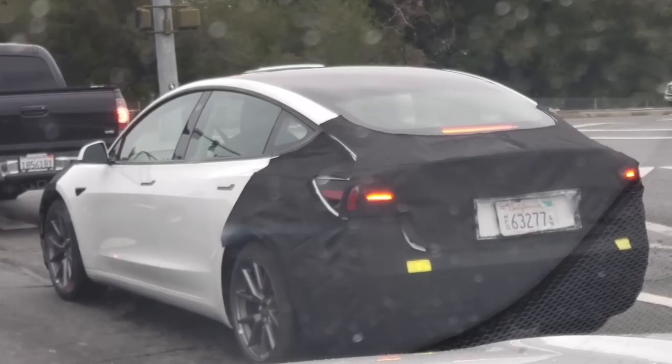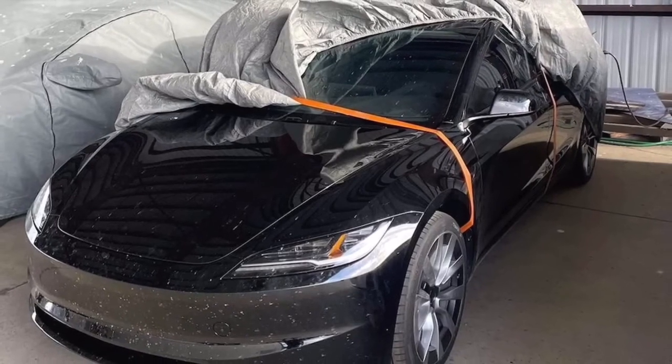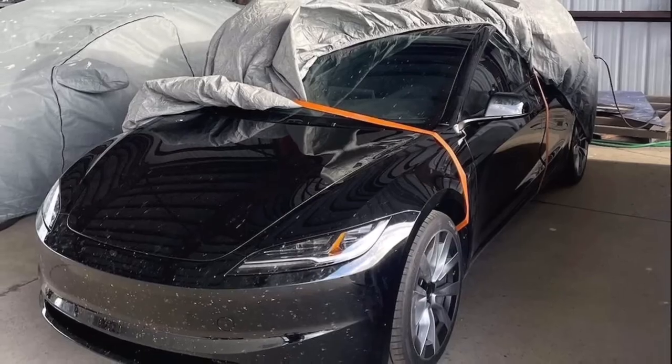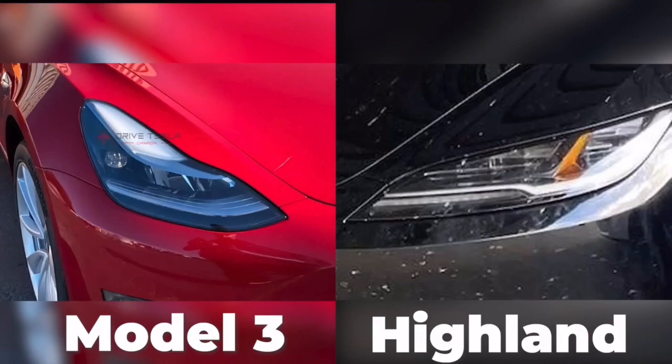Looking at a leaked photo of the Highland Model 3, Tesla's design has taken a distinct turn. The soft, curving, rounded almost mustache-like line in the front bumper has been replaced by one crisp seam that runs all the way from left to right across the bumper. In line with that more linear, simplified bumper, the headlight has been compressed down into a smaller, flatter design. It doesn't curve up to the outside anymore — it cuts straight across from the top, in line with that seam in the bumper.